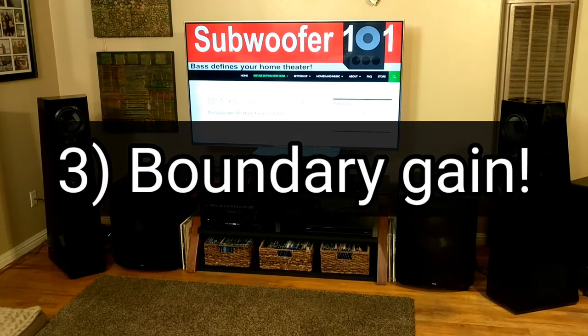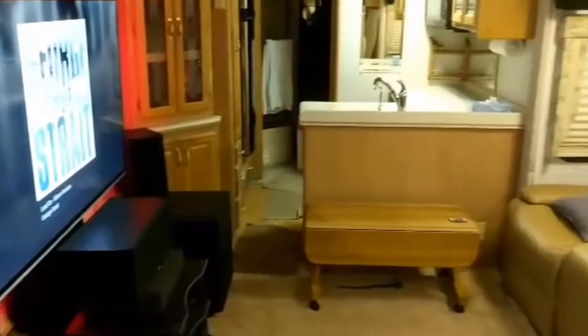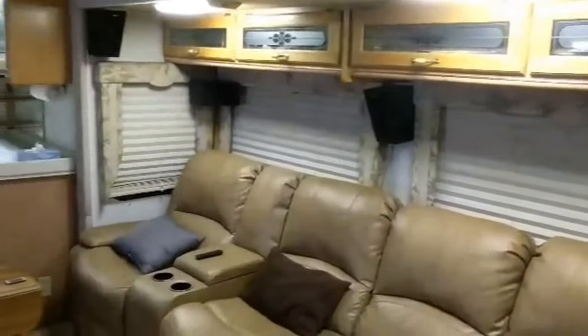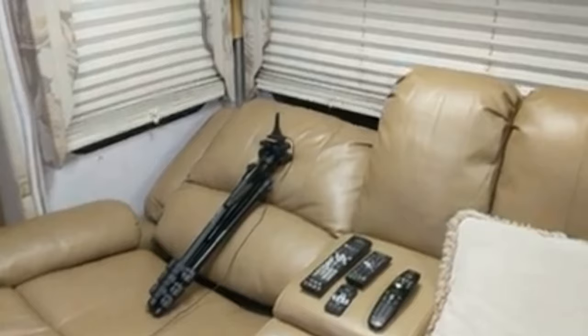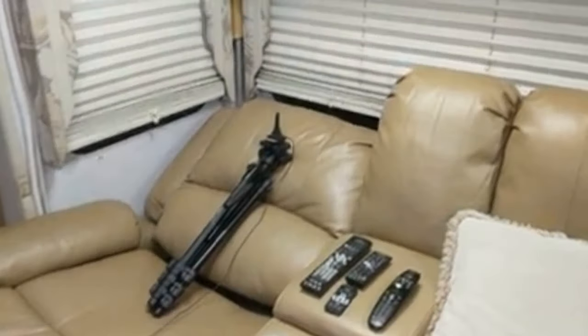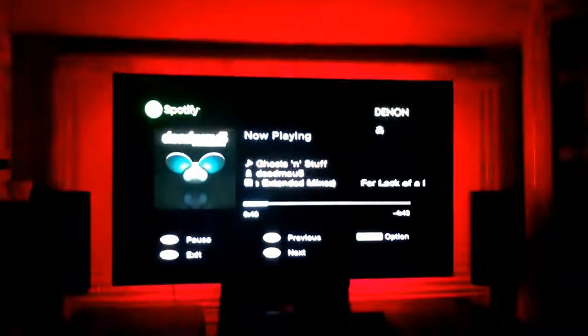Number three: boundary gain. This is really the bigger issue, not so much the size of the room. You can have a very large room and have your sofa right up against the back wall — like I do in the RV — and you'll experience way too much boundary gain, whether it's a 10-inch sub or a 15-inch sub. In small rooms you're usually close to a boundary already because you're trying to maximize space. That accidentally supports the myth that a large subwoofer will overpower a small room — you'll have that problem with any subwoofer you go with, big, small, powerful, or weak.